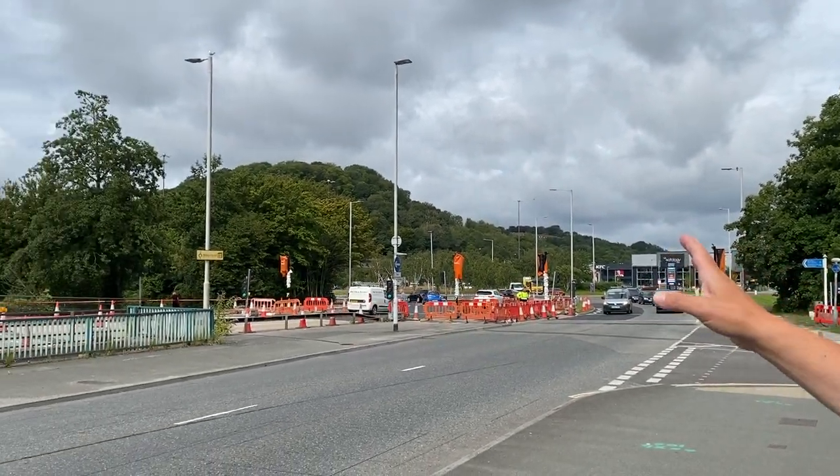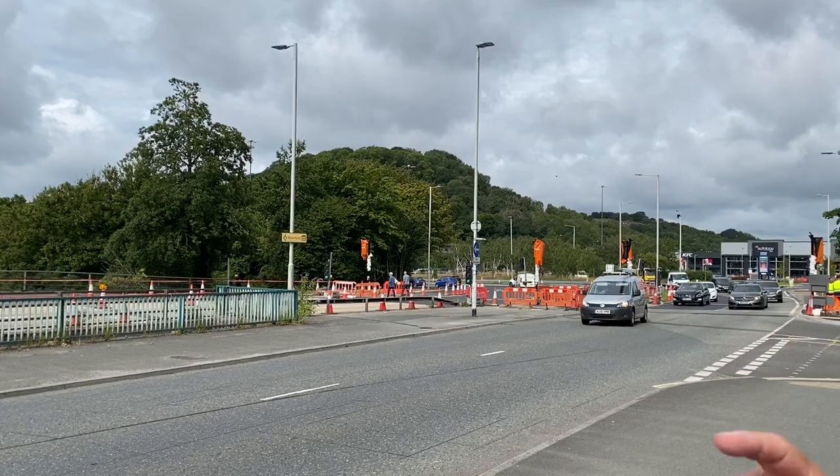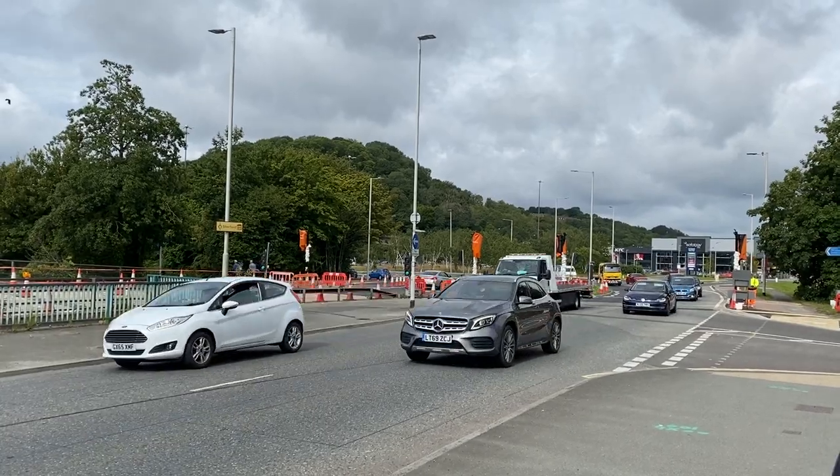Where was the Long Bridge? Over Marsh Mills towards the left. It's to the left of this position where the roundabout is. It was a road from Plympton to Efford Hill. So the real Long Bridge wasn't a bridge? No, it was a causeway.